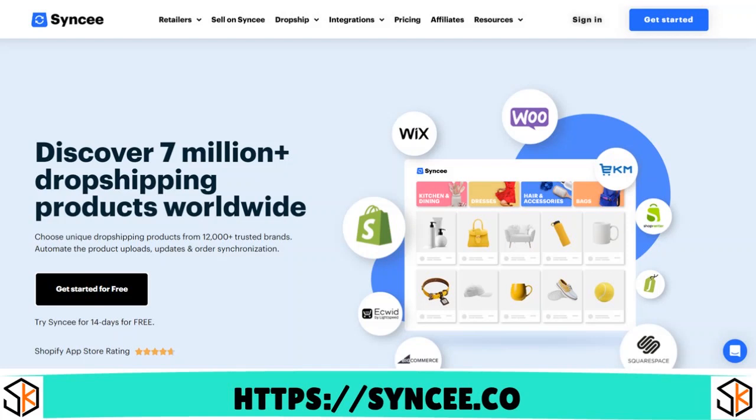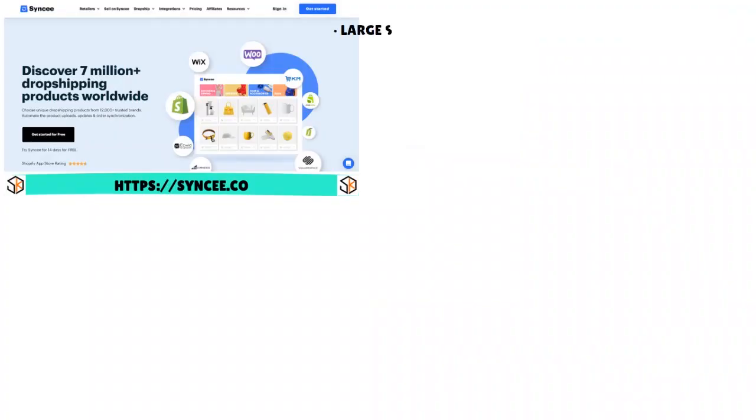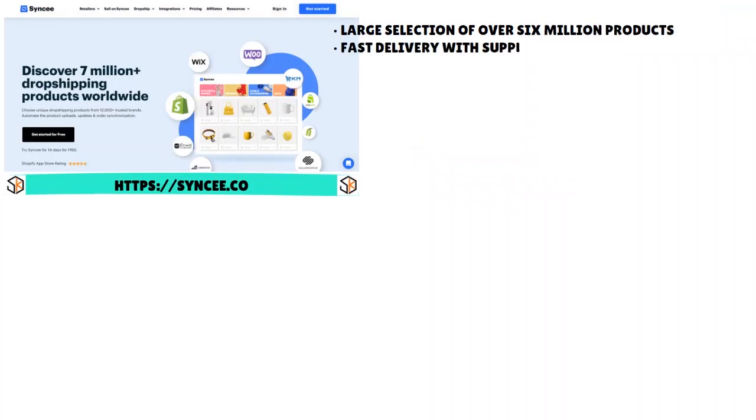Syncee is really aiming to solve the major problems that drop shippers have — access to a good selection of profitable products that can ship really fast, avoiding slow shipping times and bad quality products. The biggest selling points of Syncee are a large selection of over six to ten million products and fast delivery with suppliers in different continents like the US, Europe, Australia, and Canada.